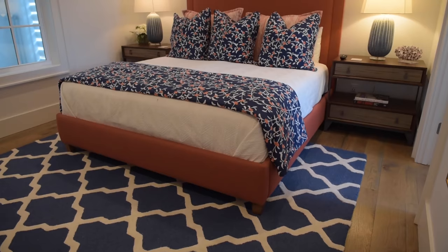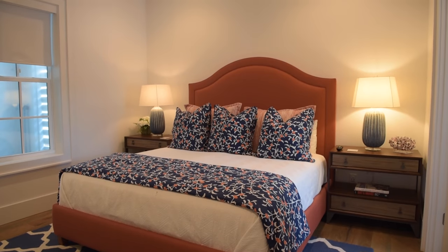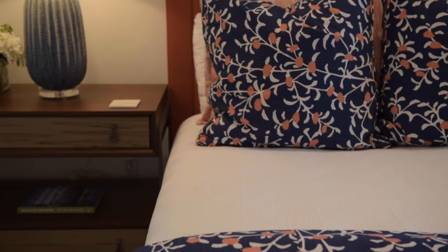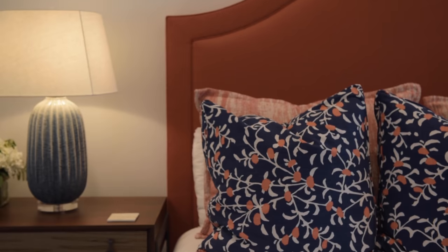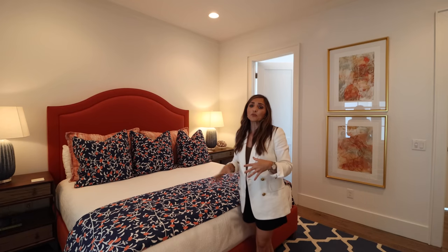Just off the main living area we have a beautiful en suite bedroom down here on the main level. This is perfect if you want to come straight in from the beach. There's a shower and everything you need. I love the fact that this has a huge king-size bed with plenty of space for all your things. It feels very luxurious and approachable. There's a nice big widescreen TV — everything you need to arrive and start your beach vacation. Let's go check out the bathroom.